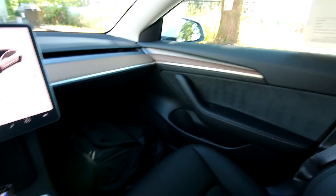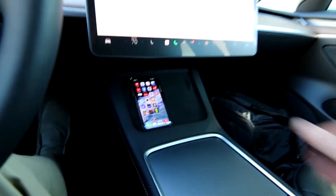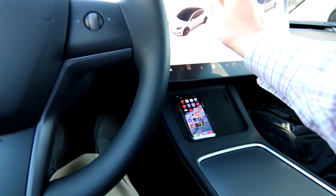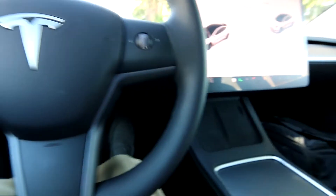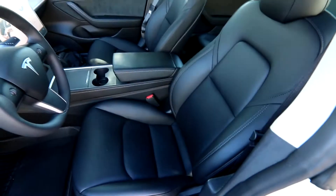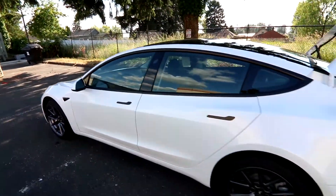Also in 2021, they updated the interior of the Model 3 — it's a little bit nicer. You have this updated center console with a nice wireless charger, which is a big perk. Also for 2021, they added a power rear trunk. Combined with all the updates in 2021 and the increased range in 2022, it is an awesome year to get into a Tesla Model 3 just like this one.